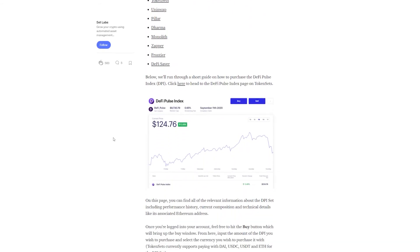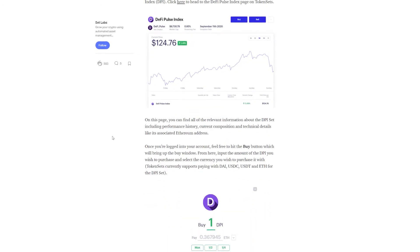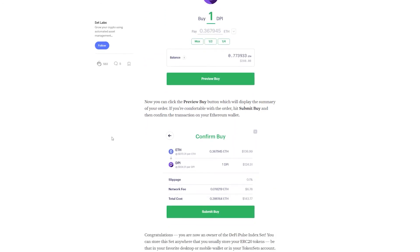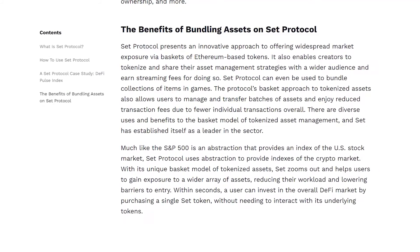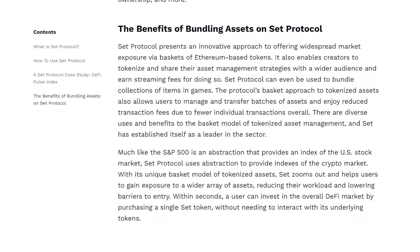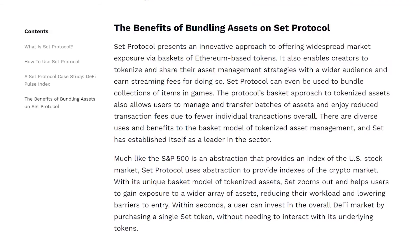Information about all sets is available for everybody, so you can check when it was created, what its performance was over time, the ownership, and so on. The Index Coop represents a cooperative that aims to create the best products and financial building blocks — it is responsible for creating, maintaining, and growing the DeFi Pulse Index. Set Protocol has a completely original approach to offering widespread market exposure through its baskets of Ethereum-based tokens. As a creator, you can tokenize and then share your asset management strategies and earn streaming fees while doing so.